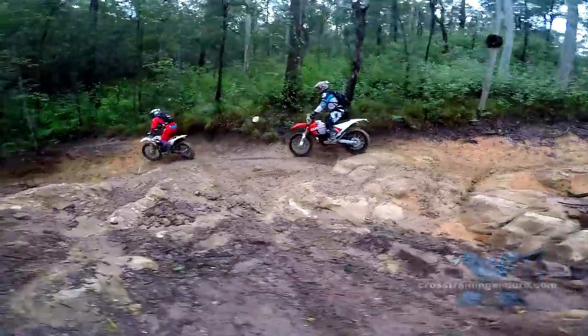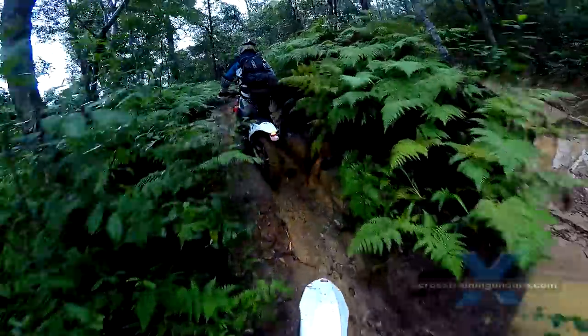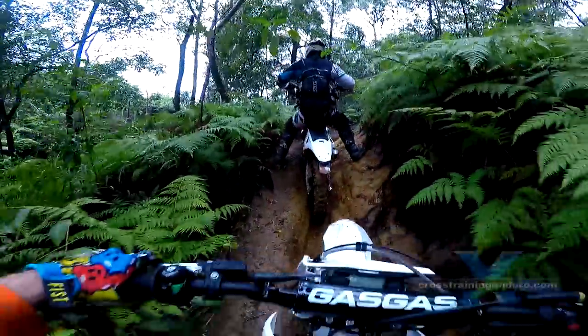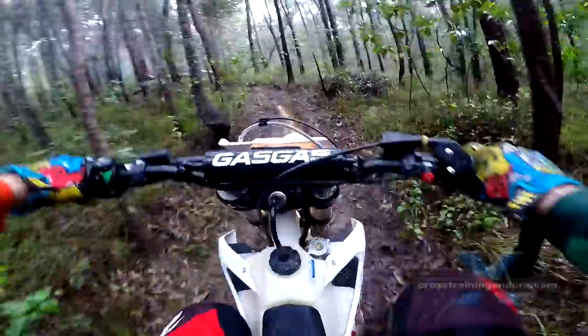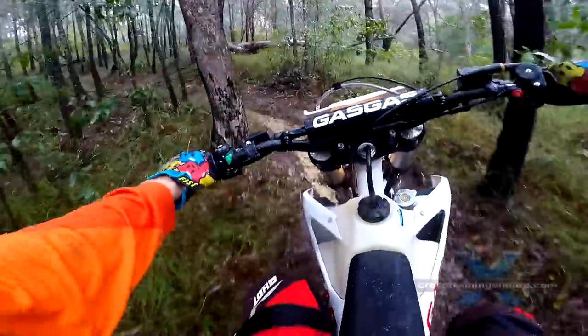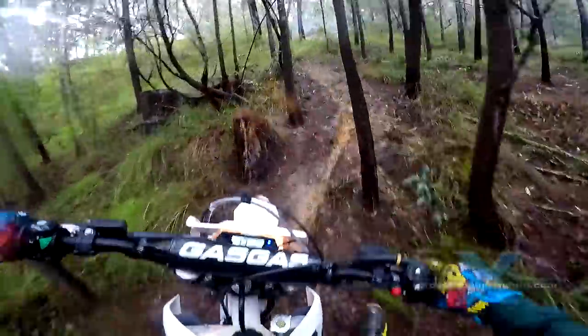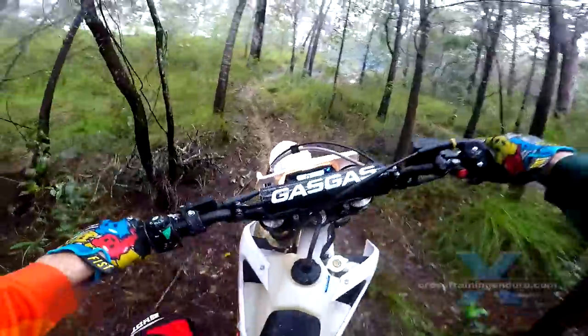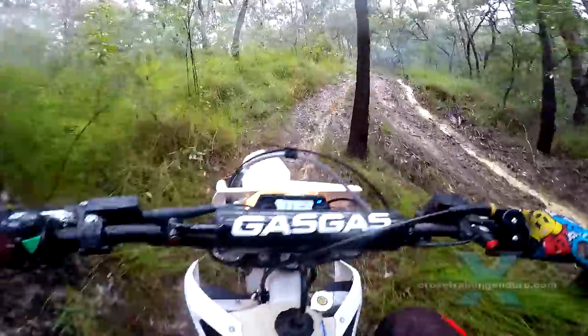We all liked the Gas Gas Ranger and hope KTM doesn't drop it from the lineup. It's very similar to the extremely popular Vita cross trainer — slightly smaller, lighter, tuned for grunt instead of top end compared to standard enduro bikes. I've already done my review; here is what the other guys thought.